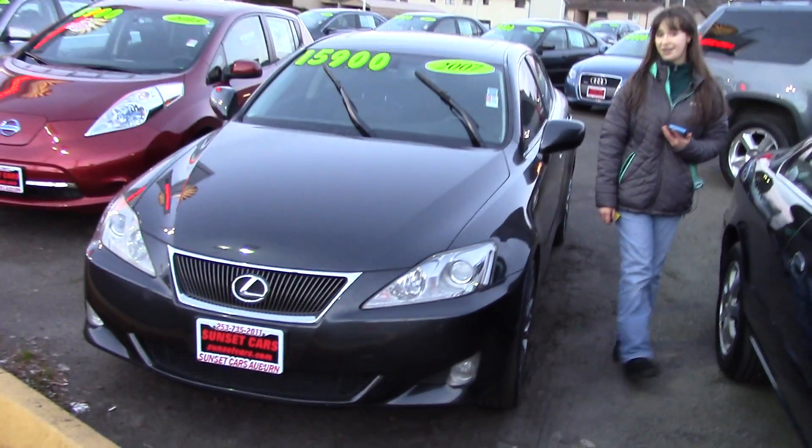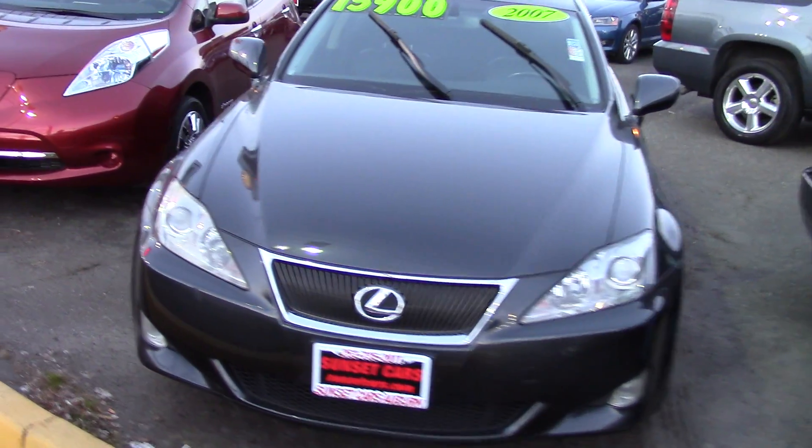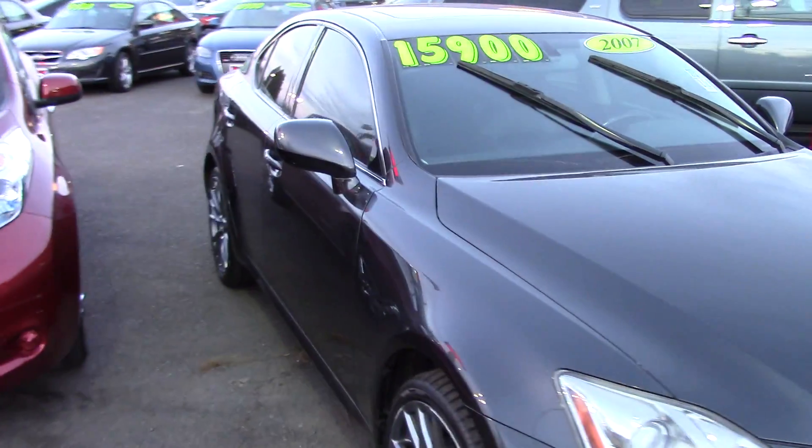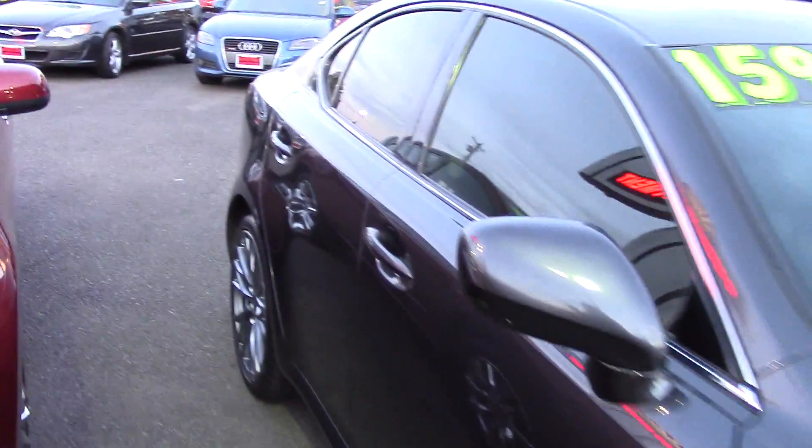Hi there, this is Jordan with Sunset Cars of Auburn, and this is our 2007 Lexus IS250 all-wheel drive, stock number 96809.